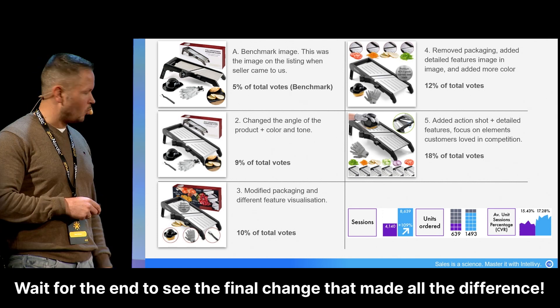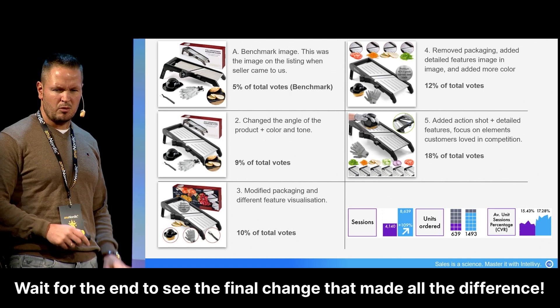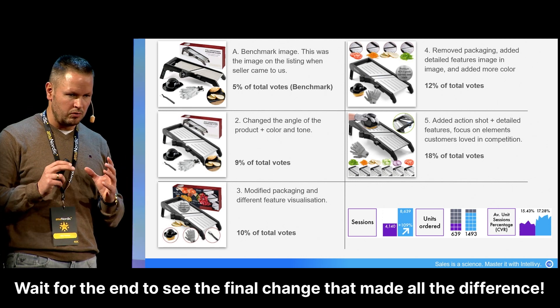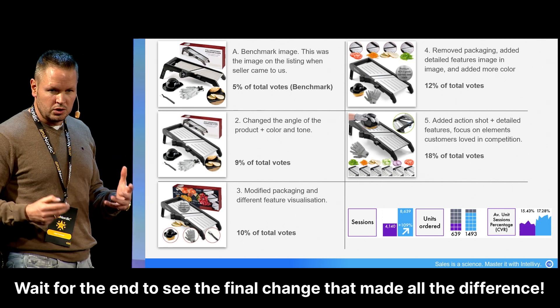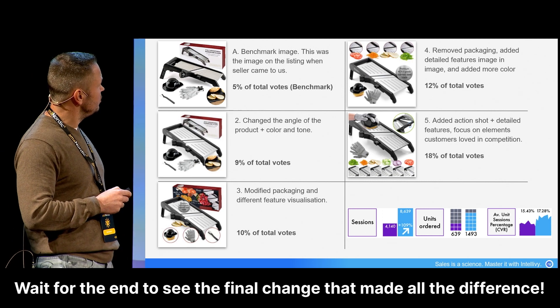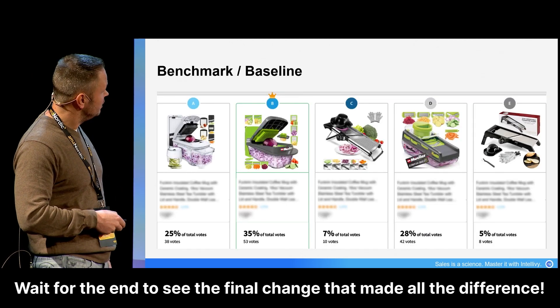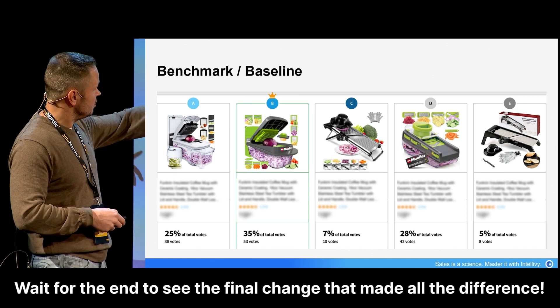Then we said okay, change something on the packaging to make it more appealing — only 10%. Then we said maybe go away from the packaging, remove it, and focus more on what the product is normally used for. So we put the slicers there and the different types of products that we also saw in other products. They had that too, and it seems to work somehow.